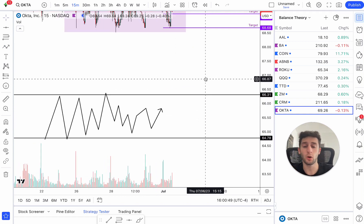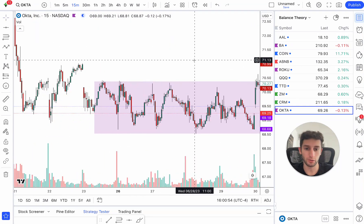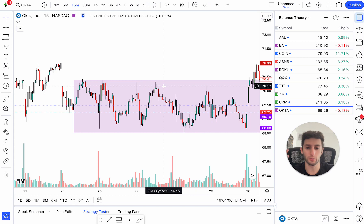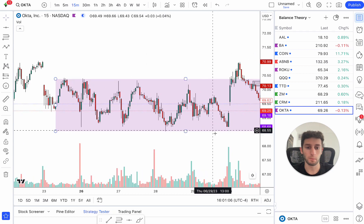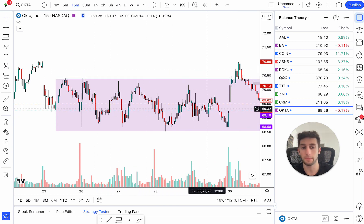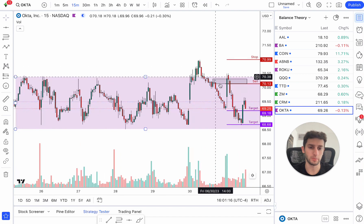Let's go over the trade and how I played it. On OKTA, if we just look at this part here, we have our nice little balance zone in purple. Price finally breaks out. A lot of people are probably long here, a lot of people are buying this breakout, a lot of shorts are trapped. We get a little spike and then we just immediately come back down and dip all the way down here.